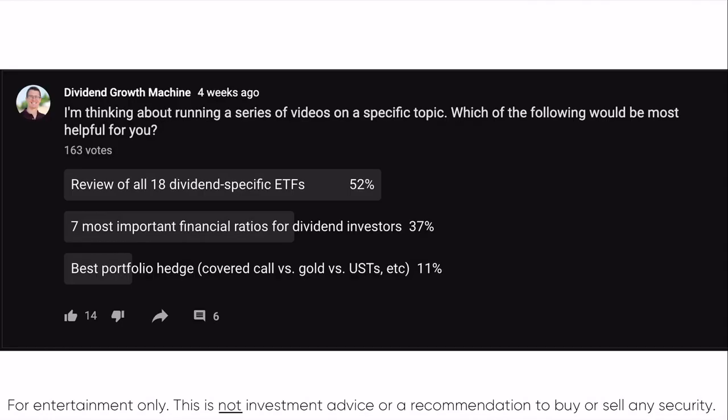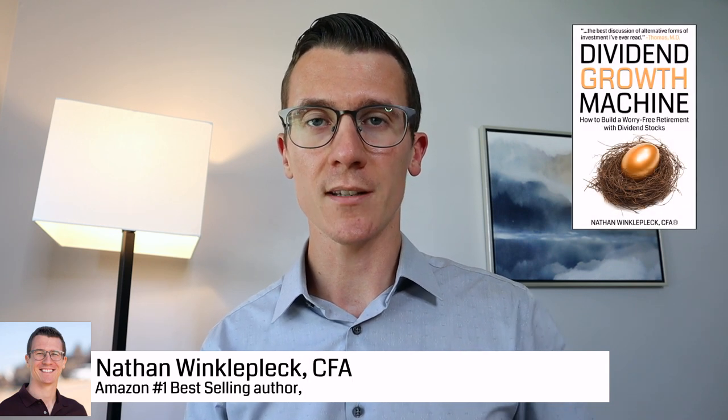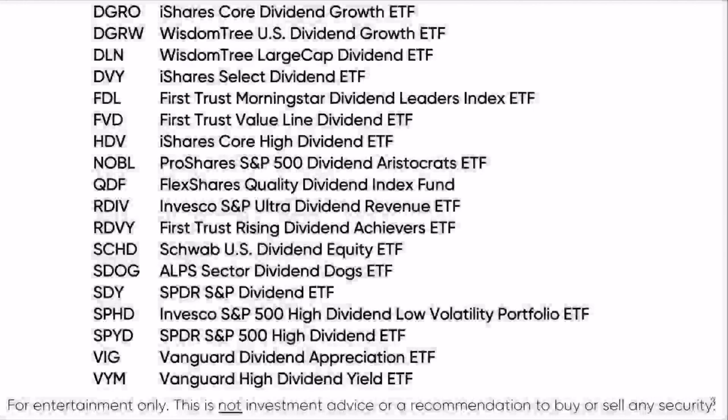A few weeks ago I posted a poll on my community page and the overwhelming majority of you wanted to review all 18 of the dividend-specific ETFs. There are 18 ETFs that have total assets under management of $1 billion or more. So over the next few weeks I'm going to do an in-depth review of each one of those ETFs. The list here in alphabetical order starts with today's ETF, which is DGRO.